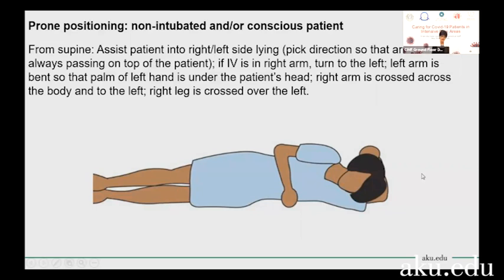For patients that are not intubated but are still having a lot of difficulty breathing, if they are awake, we can actually put them into side-lying, especially if they are unable to tolerate full prone lying. Full prone lying for a conscious patient could be quite scary and intimidating — the patient will tell you they can't breathe lying on their tummy. So what you can do instead is start with side-lying.